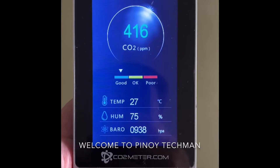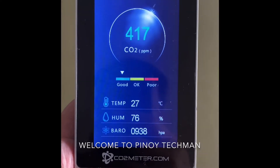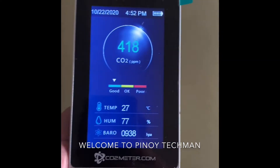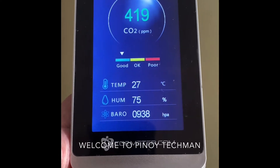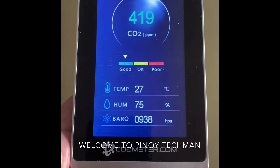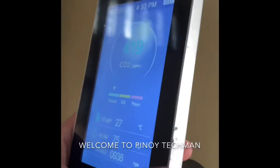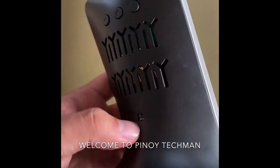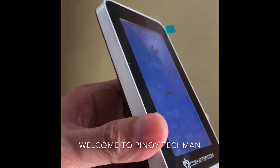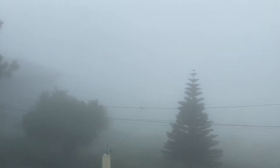Hi guys, welcome to Pinoy Techman. We're reviewing today the CO2 monitor. It can monitor carbon dioxide level — CO2 particles per million — so it will indicate good, okay, and poor. Then temperature, humidity, and barometer. This unit can go for one charge, can go for one day, then you need to charge it through micro USB. So it's a simple device, we'll try it out.